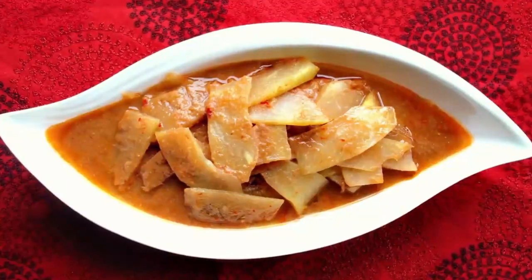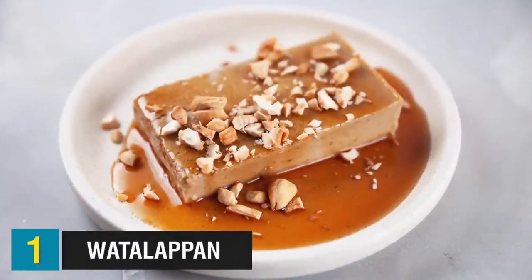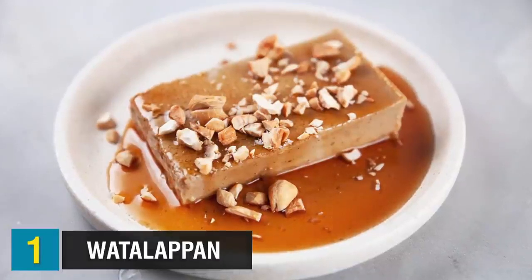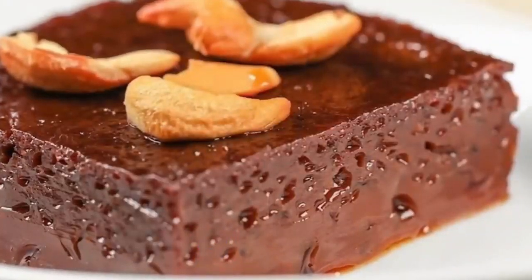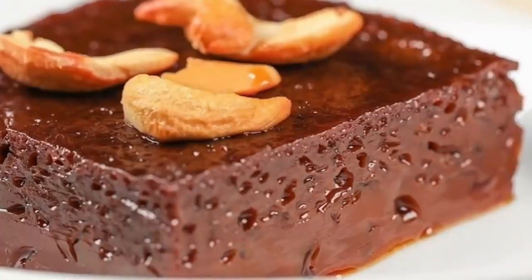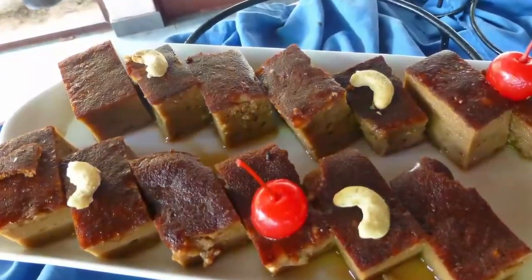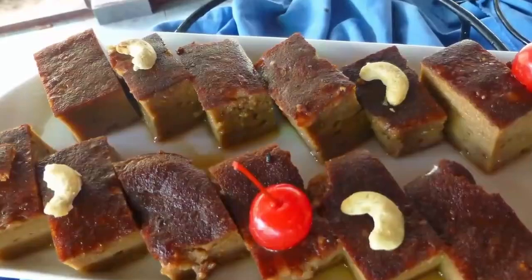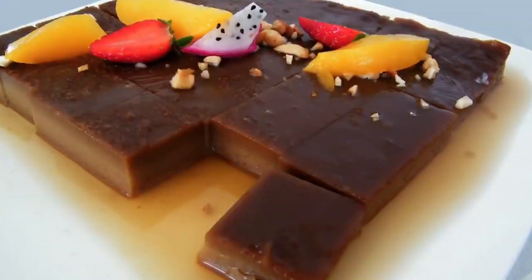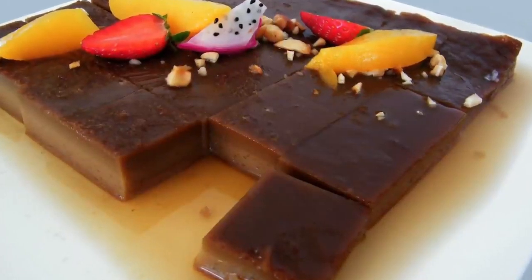Originating in southern Sri Lanka, ambal thial is available throughout the country at restaurants that serve curry, and is best eaten with rice. And coming in at number one today, we have Watalappan. Watalappan is one of the country's most popular sweets and a must-have for special occasions. This Malay-influenced dessert is similar to egg custard with the addition of coconut milk, cardamom, nutmeg, and dark kitul jaggery, or palm sugar. Bubbles of air keep this rich dish from getting too heavy, and a sprinkling of chopped nuts on top adds a crunch to its otherwise silky texture.